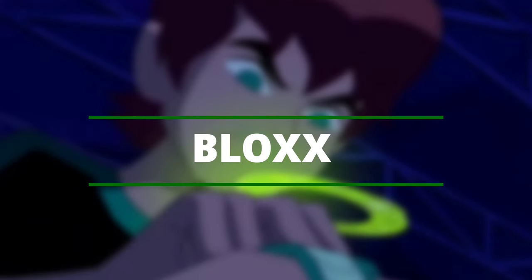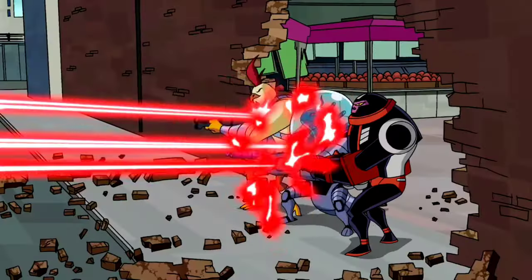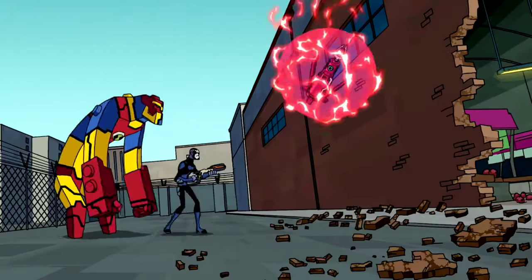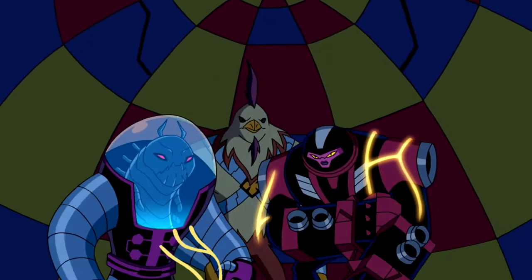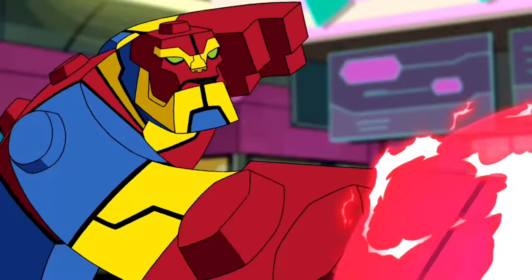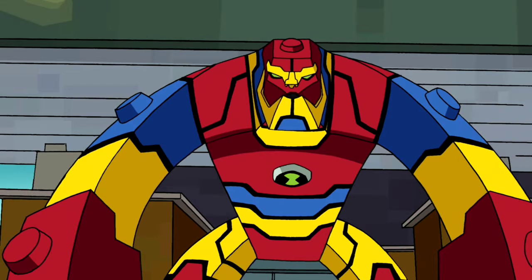Bloxx — he is a Segmentasapien from the planet Polyominus, whose body is totally composed of building blocks, as his name suggests. His primary power is shape-shifting; he can alter his body structure into any form needed, which includes some regenerative ability. He can also stretch and build himself using his blocks. Due to his shape-changing abilities based on blocks, his body is fragile and easily broken with enough force, but since he can regenerate it doesn't matter whether his body structure is broken or not.